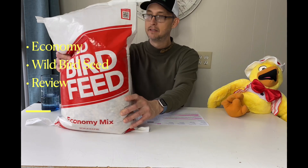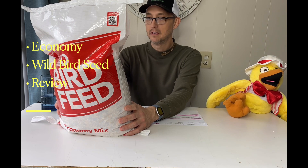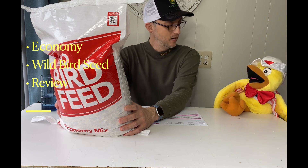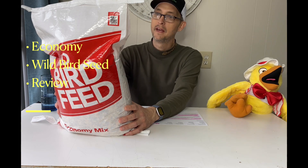What else is there about this bird seed? There's an allergy warning on here — it's manufactured in a plant with peanuts and tree nuts, wheat, fish, and soy products. Well, why don't they put the peanuts in with the seed? That's a good idea. Do you guys like peanuts? Yeah, we like peanuts!